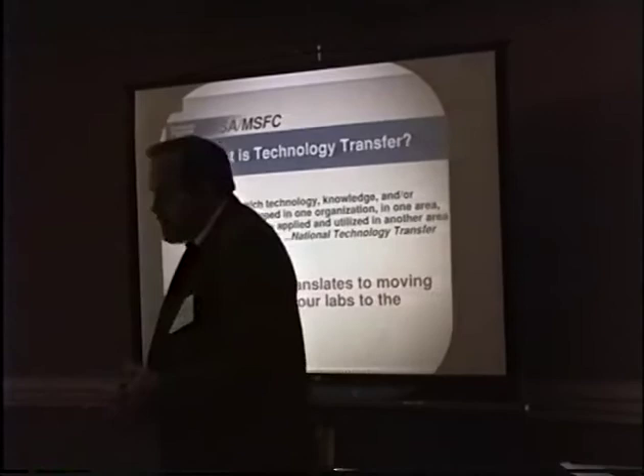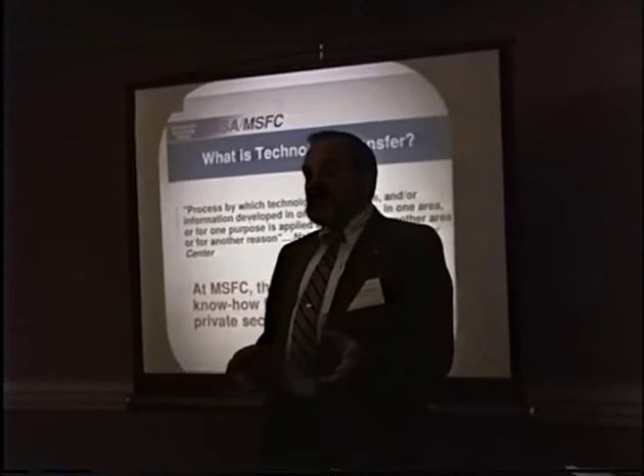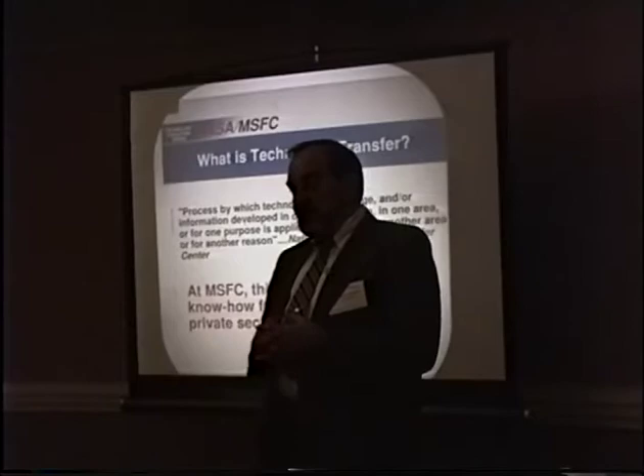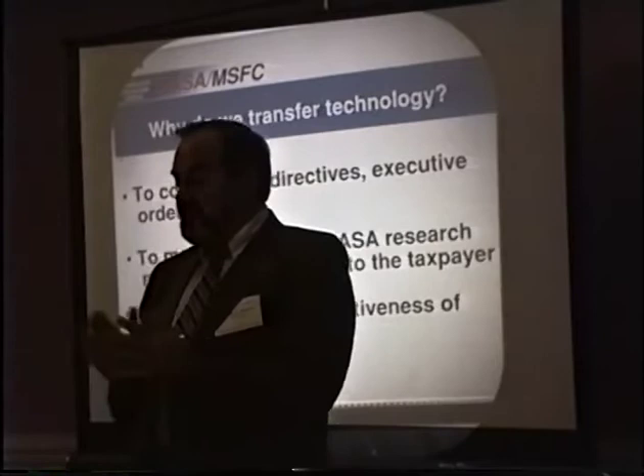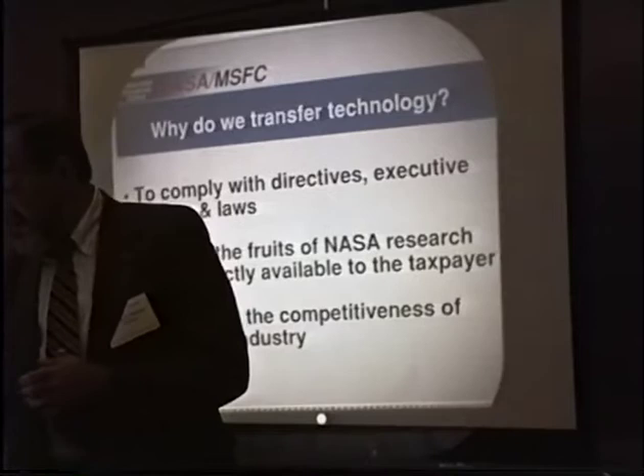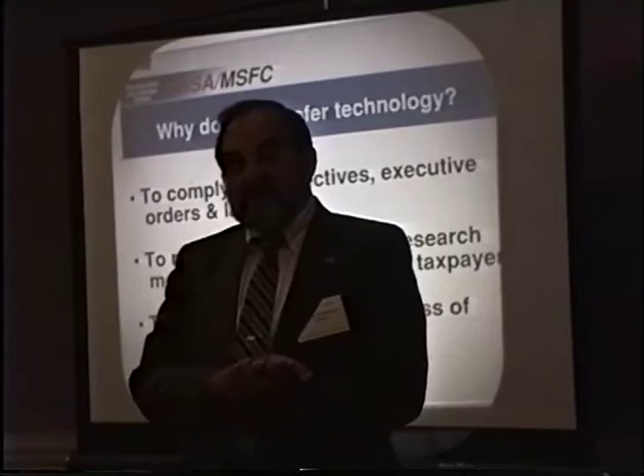What it is, of course, is very simple. It's a process of moving the technology from NASA, from federal laboratories in general, into the private sector. At Marshall, it means moving everything we know from the labs, making it available to whoever wants it, whoever can use it. We do it to comply with objectives, to make the fruits of NASA research directly available, and to enhance the competitiveness of U.S. industry. We have been under an obligation to make our research and findings relevant to the population at large.